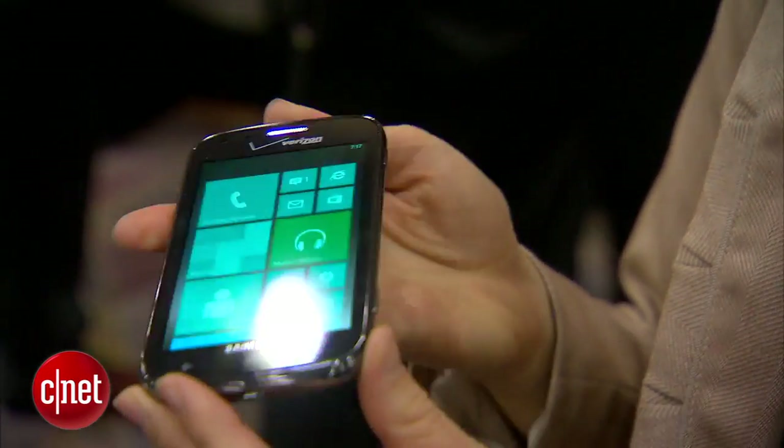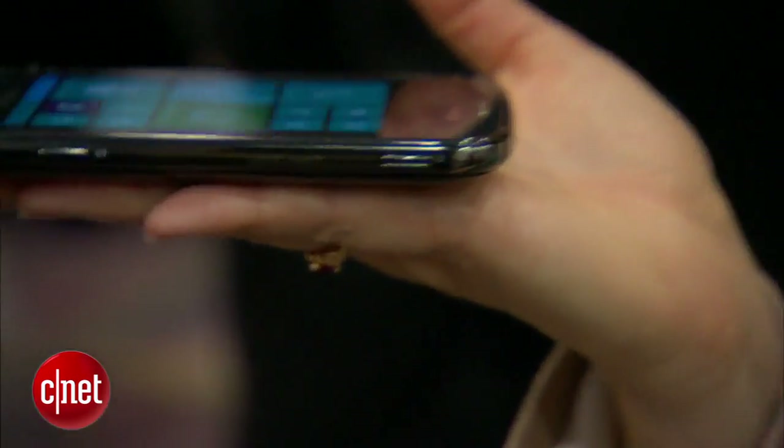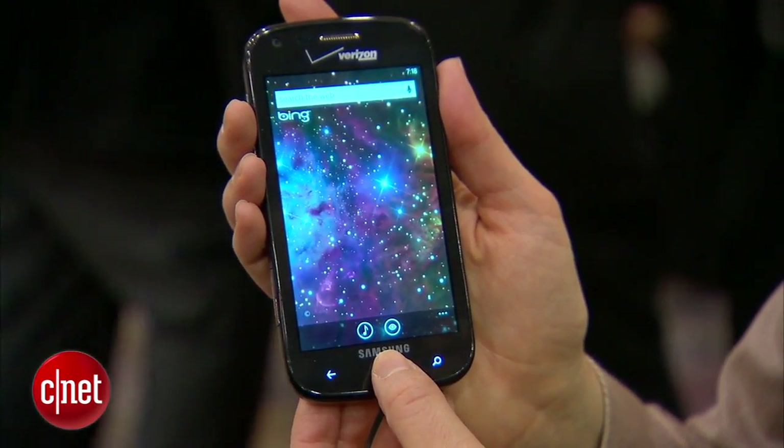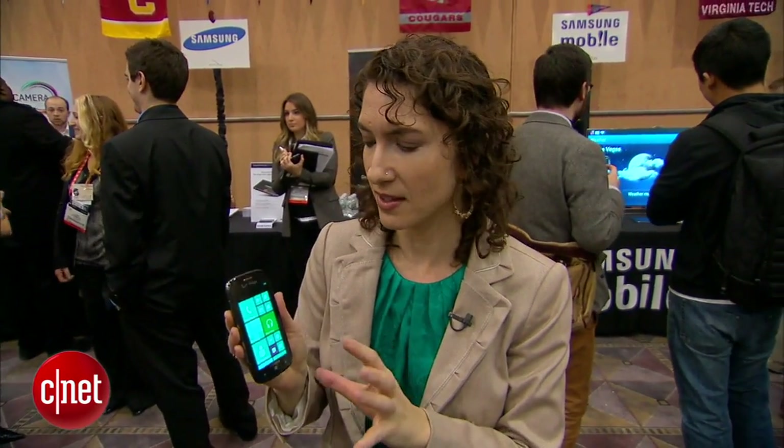It's a Windows Phone running the Windows Phone 8 operating system. It is 4G LTE. Now, this phone is smaller than what Samsung has been doing — it's only a 4-inch screen. It's got a Super AMOLED display, and it's running off of a 1.5 GHz dual-core processor, so it should be fairly fast, but it's not quad-core.